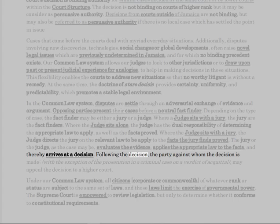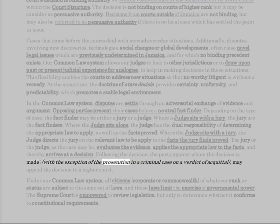Following the decision, the party against whom the decision is made — with the exception of the prosecution in a criminal case on a verdict of acquittal — may appeal the decision to a higher court.